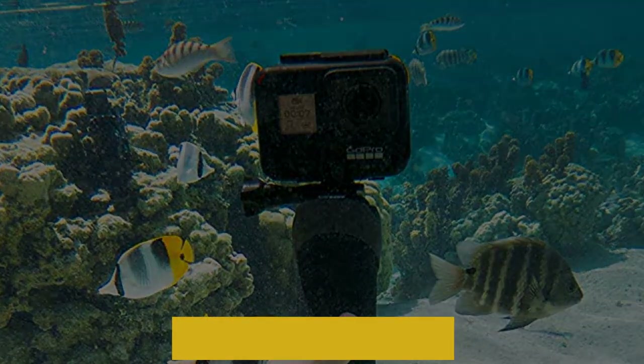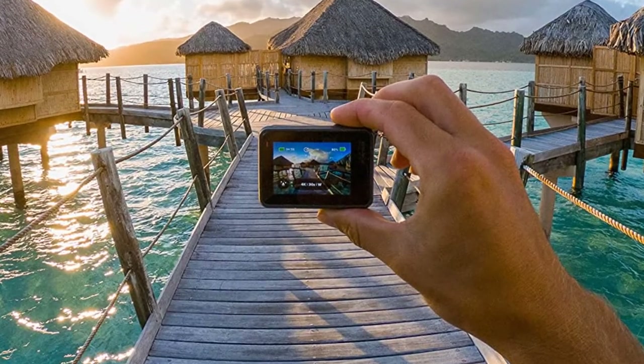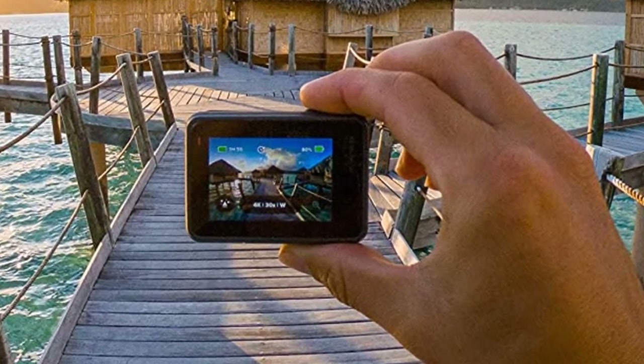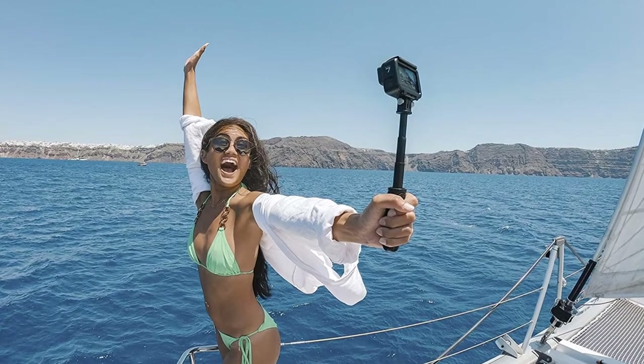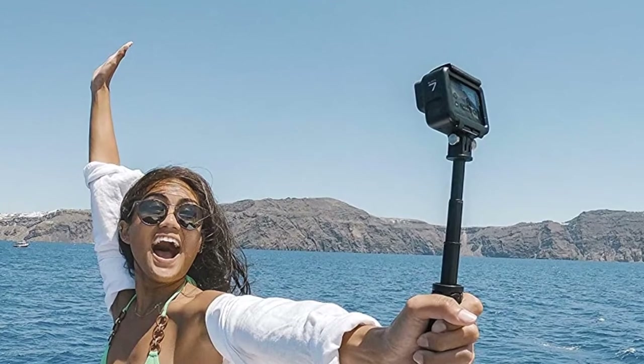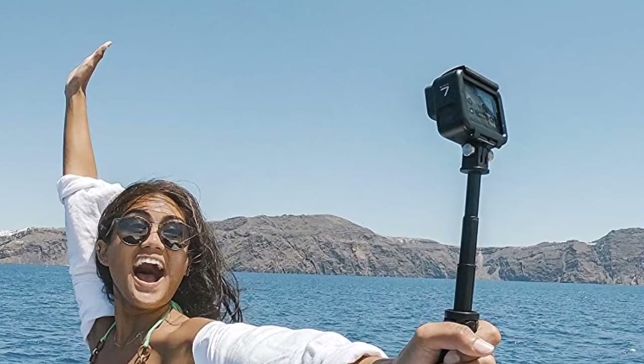The GoPro Hero 7 has an interesting set of new features, such as the HyperSmooth feature — the improved version of the already excellent electronic image stabilization technology — which now works in 4K at 60 frames per second. The TimeWarp is a cool new time-lapse mode that uses HyperSmooth to create great shots marketed by GoPro as first-person magic carpet rides.